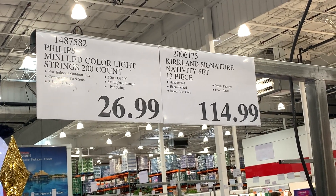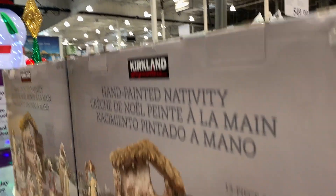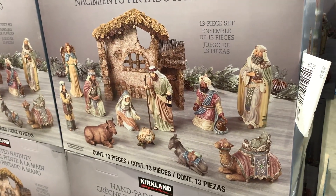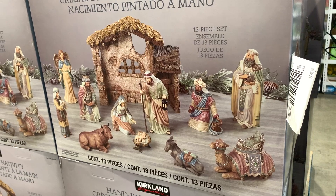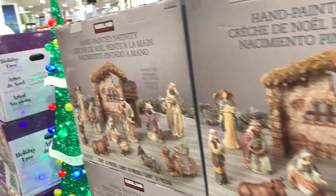Here the price is $26.99 for the lights and $114.99 for the nativity set. Now the nativity sets are very, very popular — they sell very quickly and they do go up in value over time, so they become very collectible. Just so you know, the nativity sets are really popular.